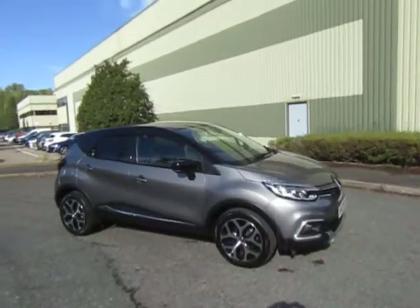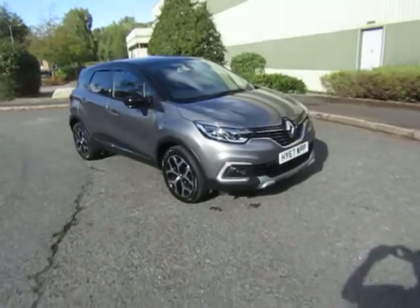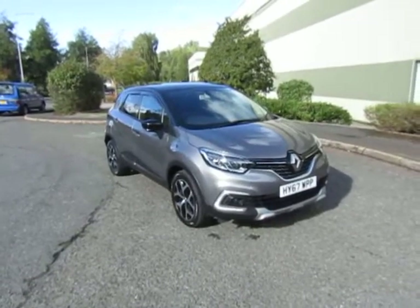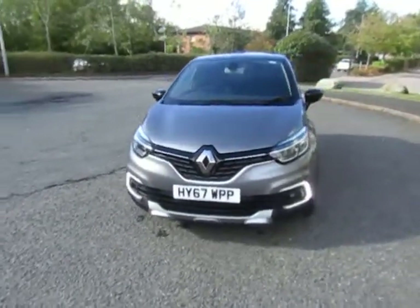Welcome to JT Hughes in Telford. My name's Mark. Today I'm going to show you this very nice Renault Captur, finished in very attractive metallic grey with a contrasting black roof, fitted with a diesel engine and a five-speed manual gearbox.